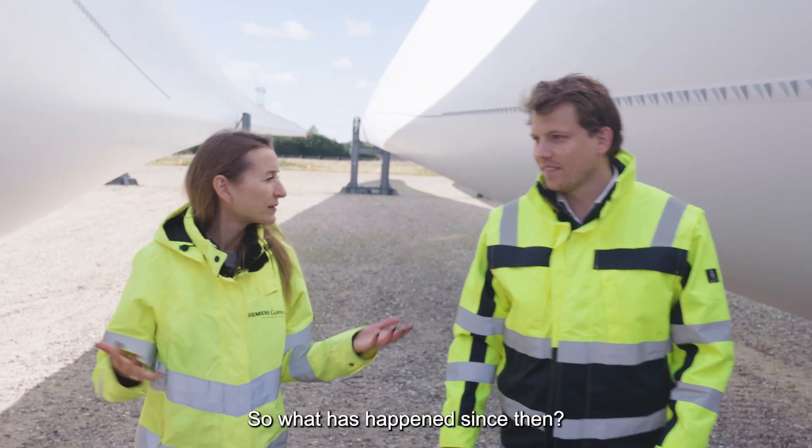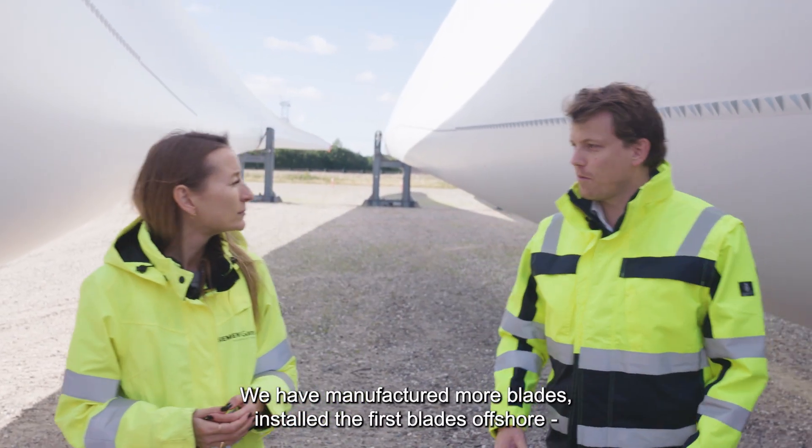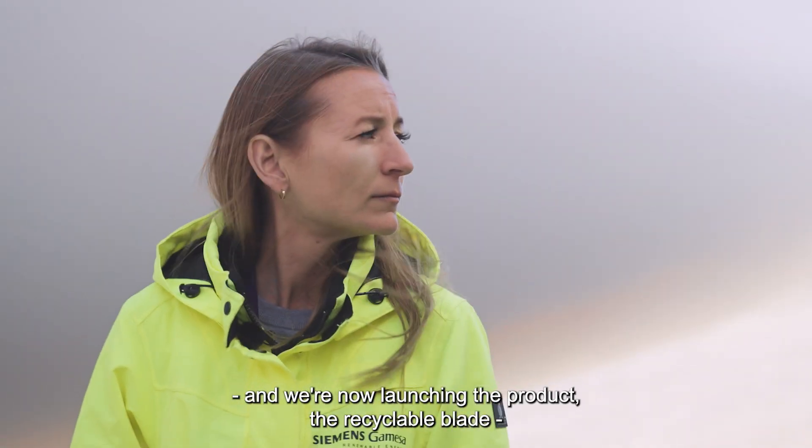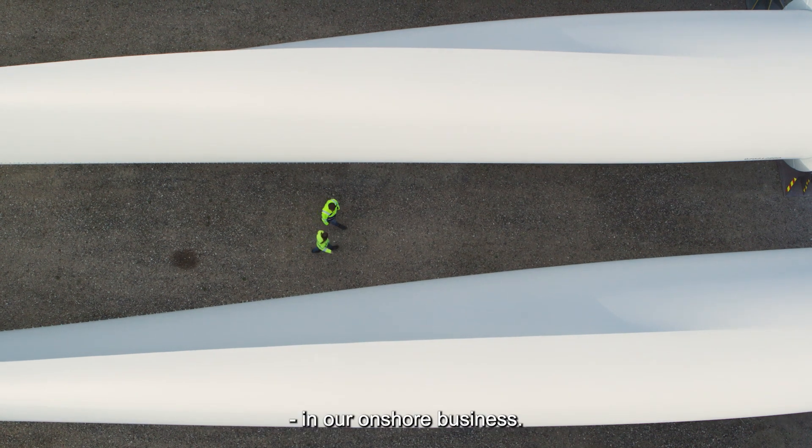So what has happened since then? We have manufactured more blades. We have installed the first blades offshore and we have now also launched the product — the recyclable blade — in our onshore business.